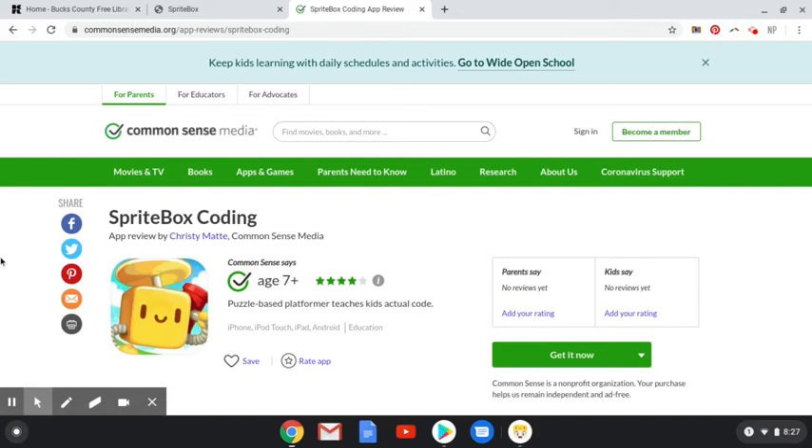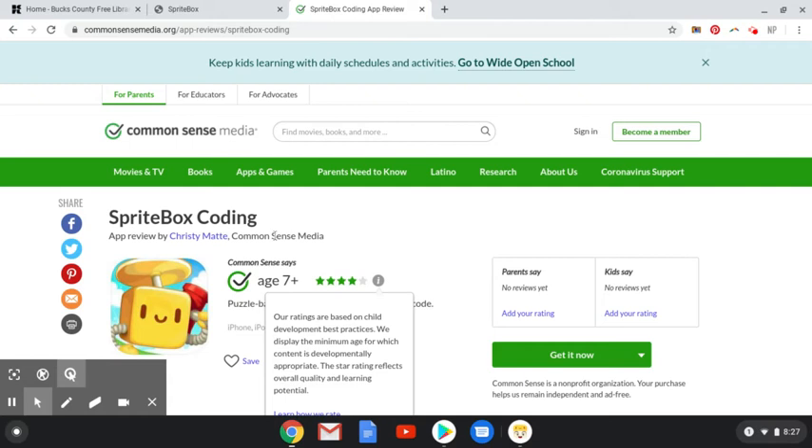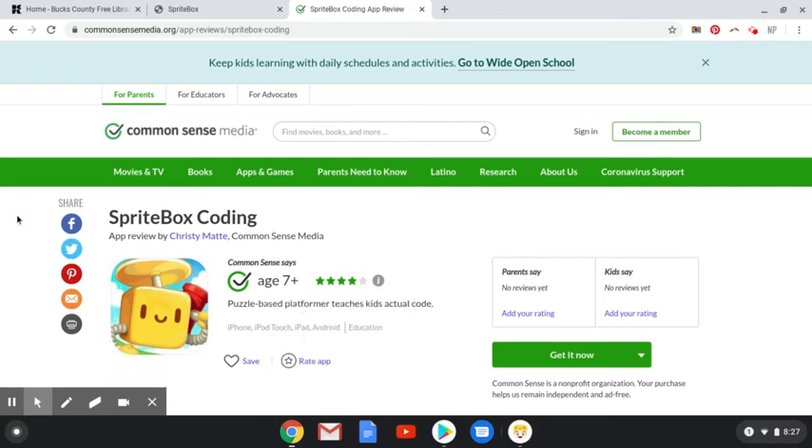So Spritebox Hour of Coding is generally good for ages 7 and older. It is teaching coding, but specifically it's teaching Java syntax. And so it's teaching those basic principles in a really fun way.